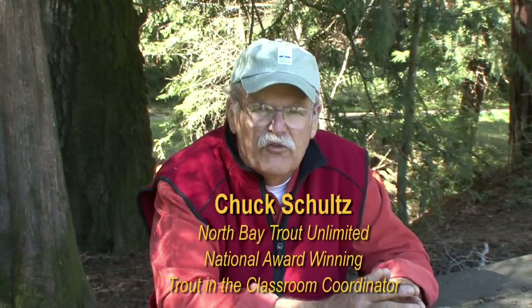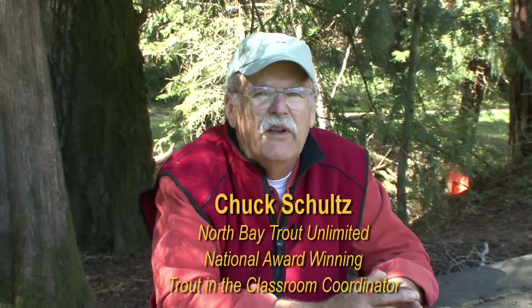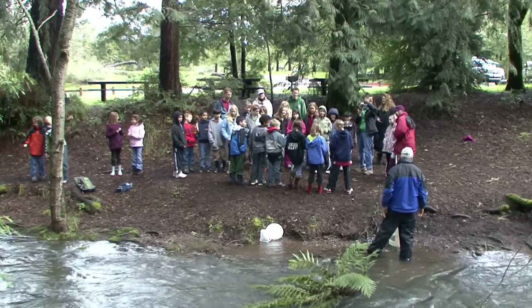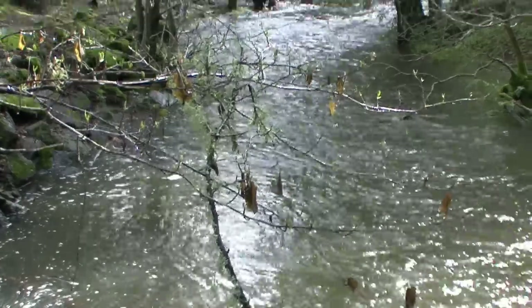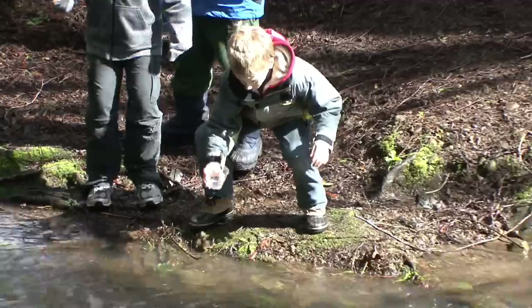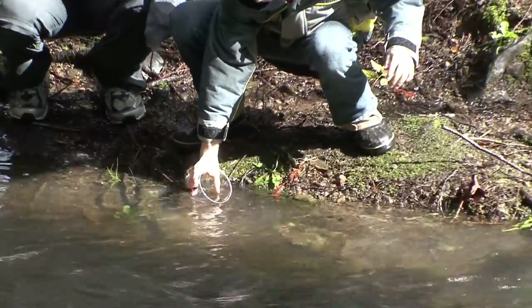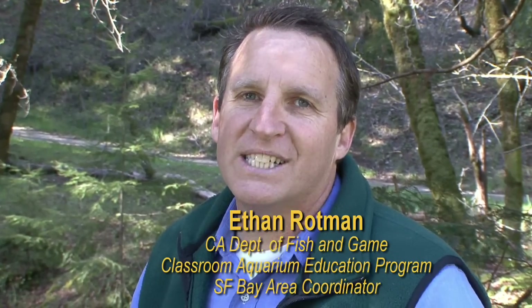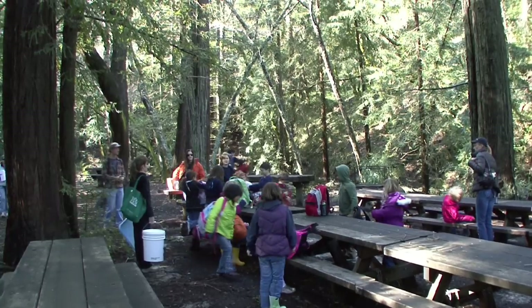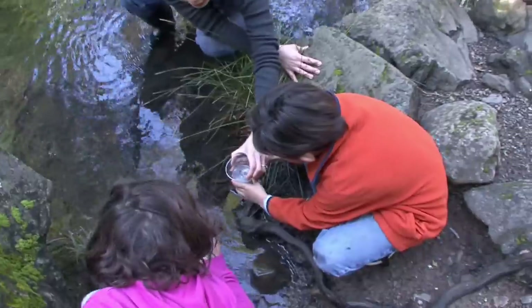Trout in the Classroom started back east many years ago. The idea behind the program is to have kids learn about the habitat, life cycles of fish, the watersheds, and if we can build a stewardship out of that, then as they get older they'll hang onto that, maybe pass it on to their kids. The real beauty of the program is the Department of Fish and Game working with local partners like Trout Unlimited and local schools to give kids a real-life experience with wildlife.